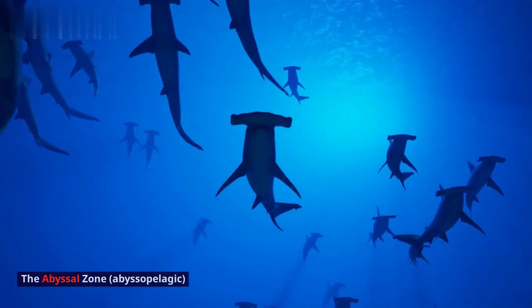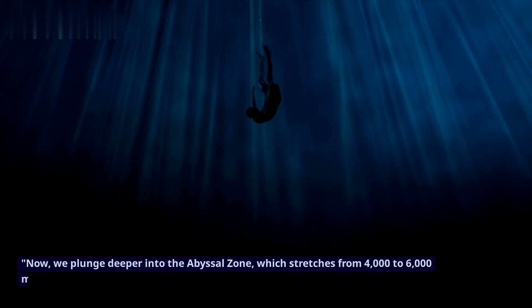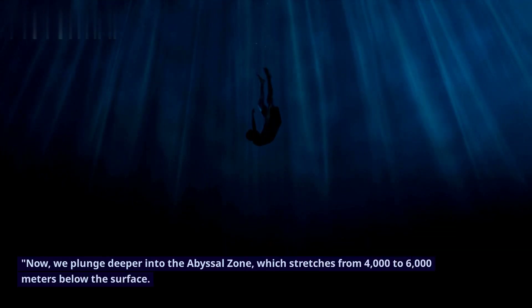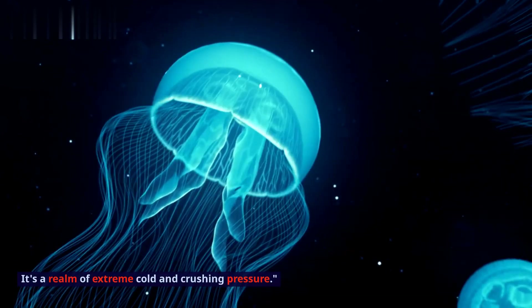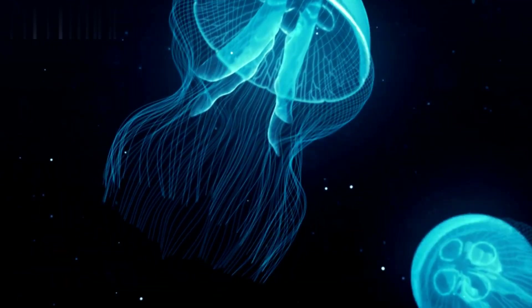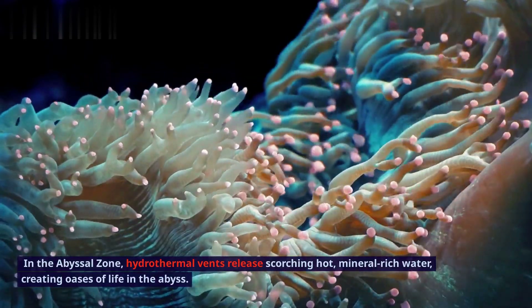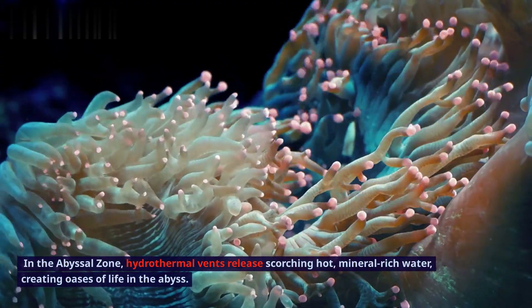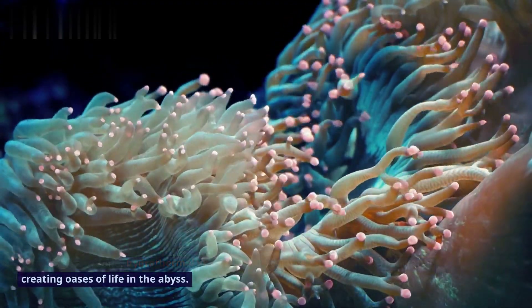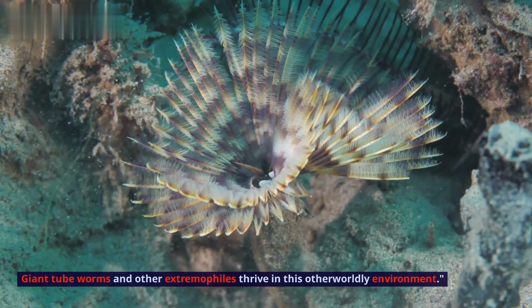The Abyssal Zone — Abyssopelagic. Now, we plunge deeper into the Abyssal Zone, which stretches from 4000 to 6000 meters below the surface. It's a realm of extreme cold and crushing pressure. In the Abyssal Zone, hydrothermal vents release scorching hot, mineral-rich water, creating oases of life in the abyss. Giant tubeworms and other extremophiles thrive in this otherworldly environment.